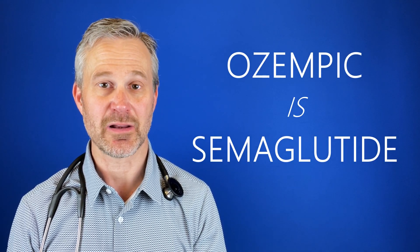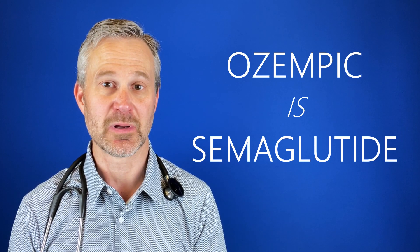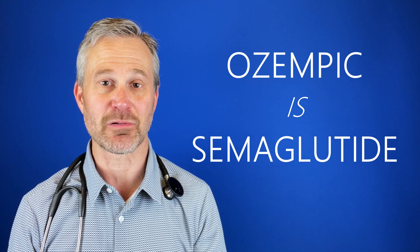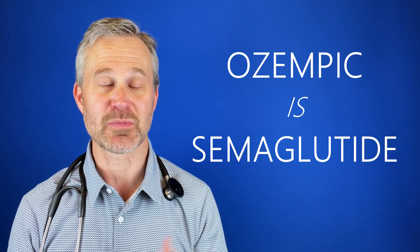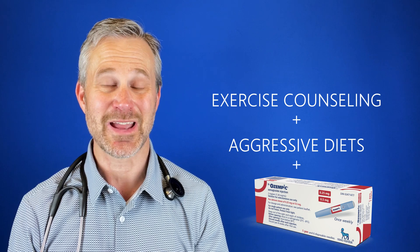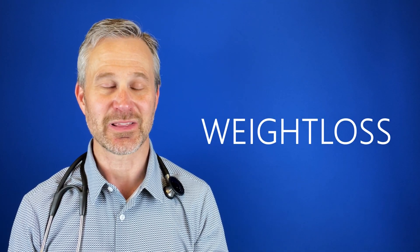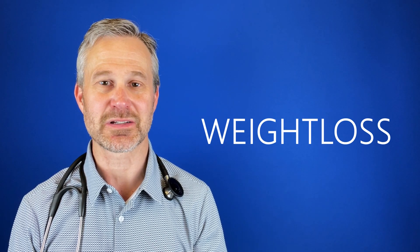To summarize: Ozempic is semaglutide, currently approved for diabetes and prediabetes at one milligram maximum dose per week, but the study just came out at up to 2.4 milligrams showing really robust weight loss. Here at the weight loss center, not only do we use a lot of Ozempic semaglutide, but we also use very aggressive diets as well as exercise counseling and classes. When put all together, we believe you can lose at least 10 or 15 percent weight loss just with the drug, or even more with an aggressive diet.